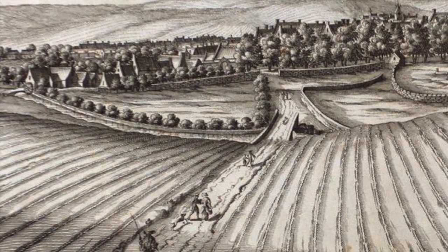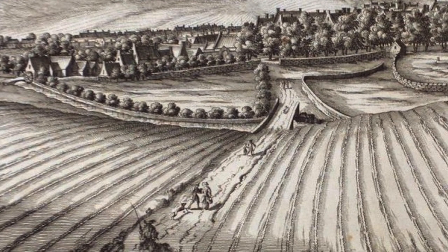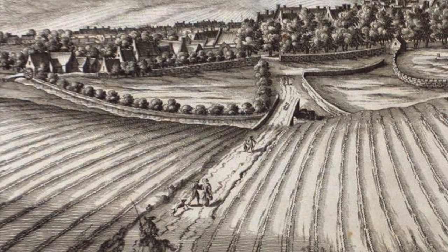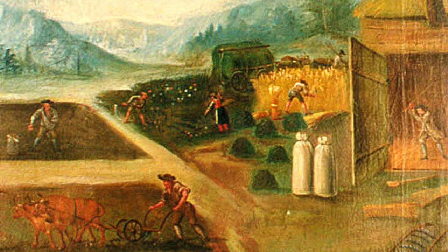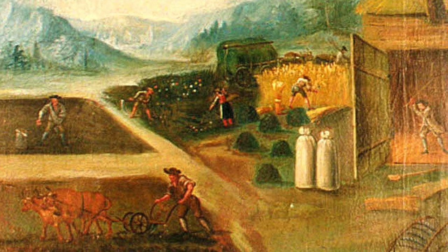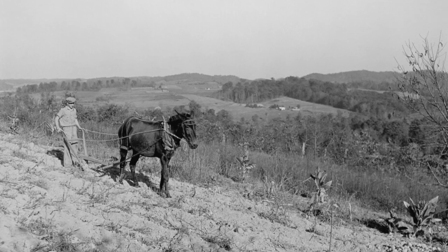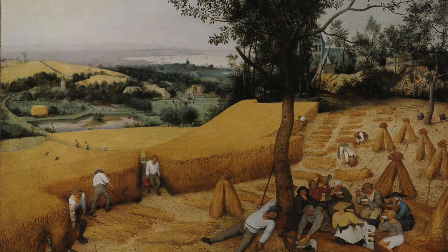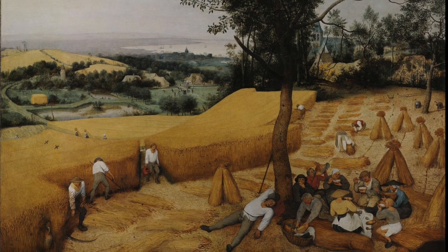The Agricultural Revolution was a period of technological improvement and increased crop productivity that occurred during the 18th and early 19th century. Early farming practices before the Agricultural Revolution focused mainly on working with primitive tools to complete farm chores. People accomplished ground tillage with horse-drawn, simple plows.